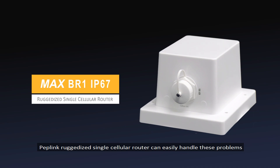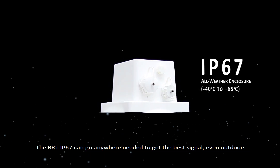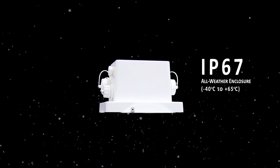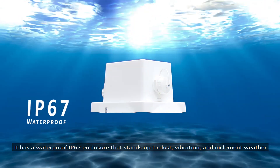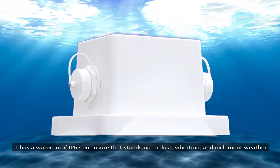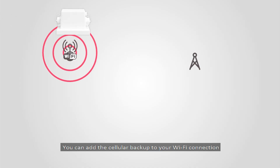The BR-1 IP67 can go anywhere needed to get the best signal, even outdoors. It has a waterproof IP67 enclosure that stands up to dust, vibration, and inclement weather.